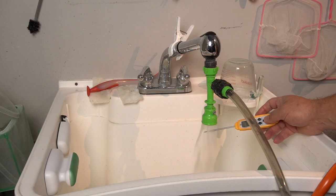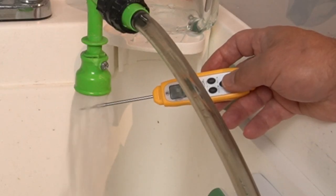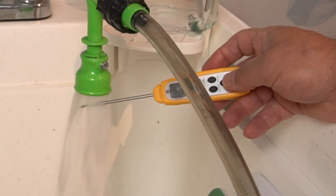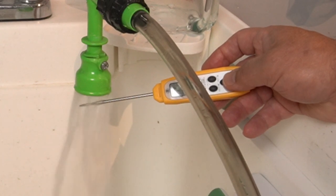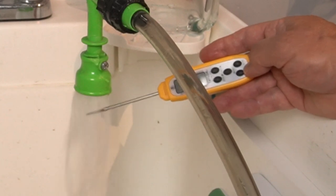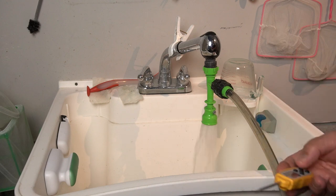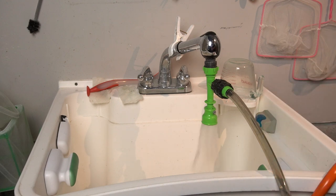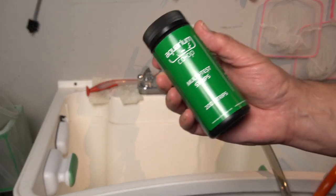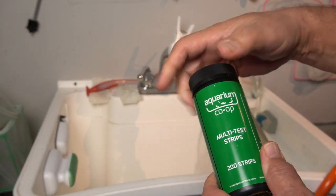Here's a pro bonus tip: test your water at the temperature that you want to run it into the aquarium, because you might have different things coming in from your hot water line versus your cold water line. Test using both lines and you can do something as simple as an Aquarium Co-Op test strip — that'll tell you what you need.